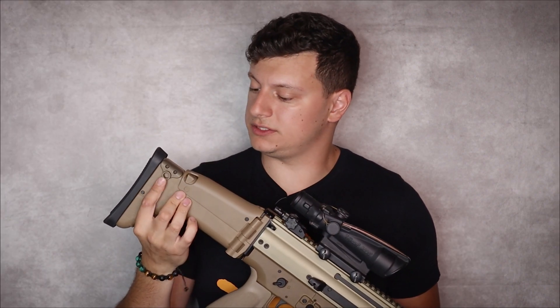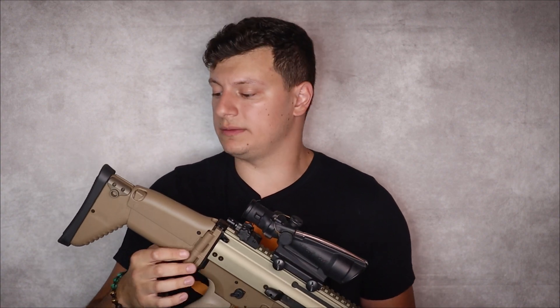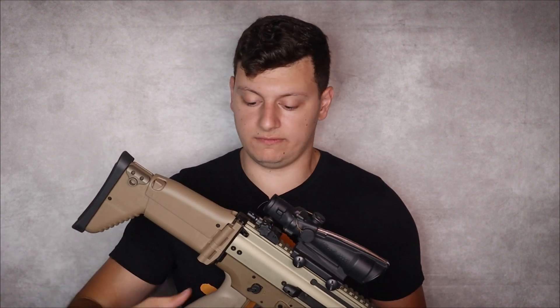You may notice on the back of this unit I have a little QD cup. That's because from the factory the SCAR doesn't really have QD sockets. But guys like Parker Mountain Machine have these nice little brackets you can install — so if you want a QD sling, that's a nice little creature comfort.